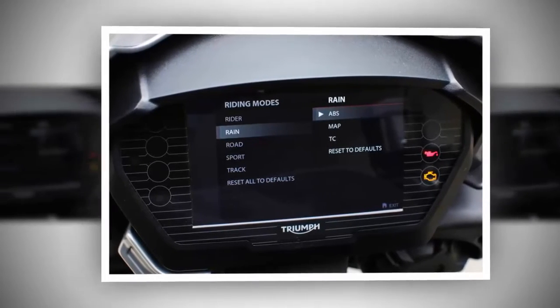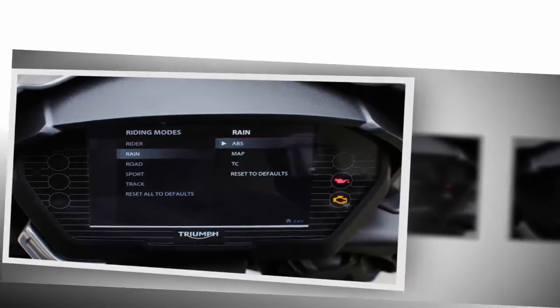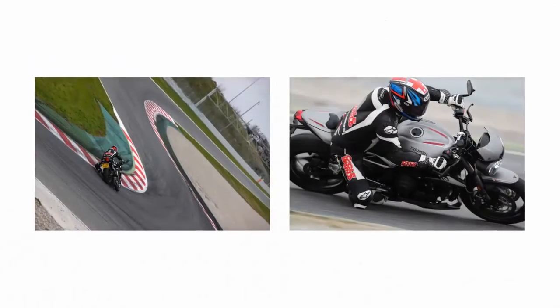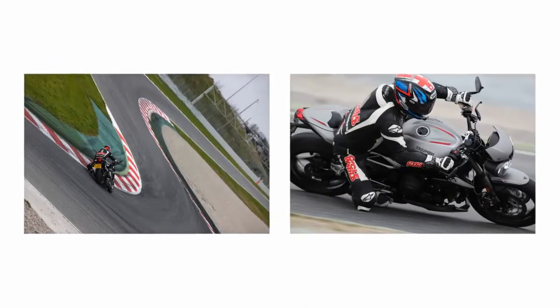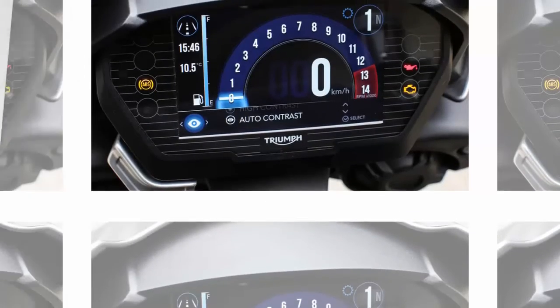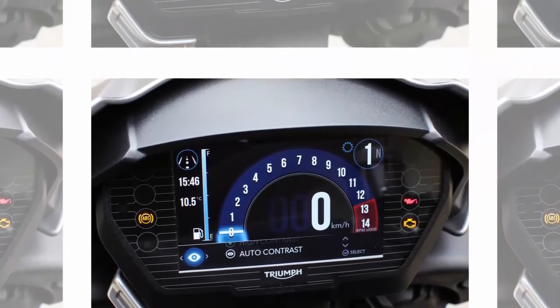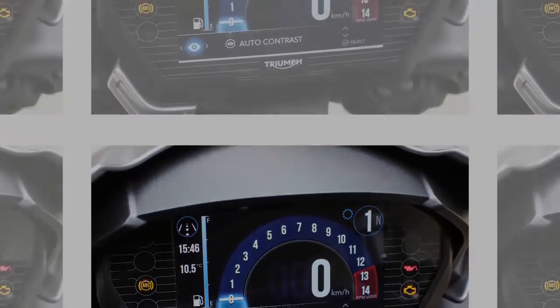The RS's claimed 123hp — 121hp in the US version — is said to represent a 16% gain over its immediate predecessor. While it offers five more peak ponies than the new R model, the latter enjoys a slight torque advantage throughout low to mid-range revs. Adding to the boost in output is a 4.4-pound weight reduction, furthering Triumph's lightest-in-class claim.